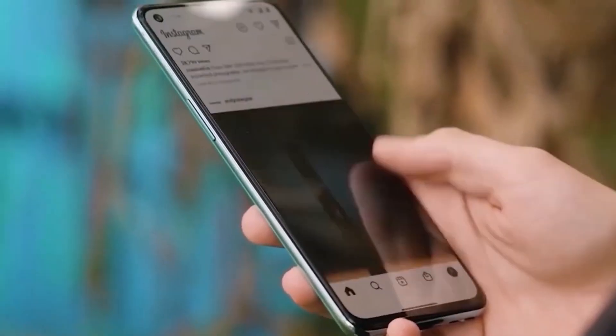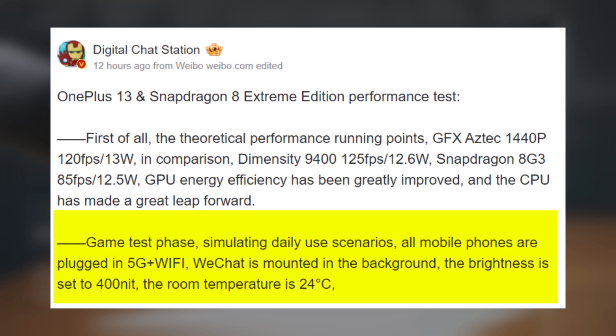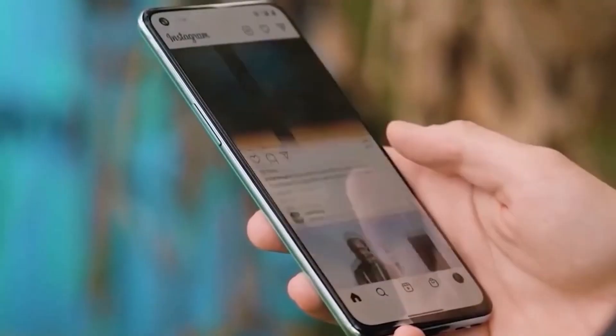All these tests were conducted in real-world conditions: with 5G and Wi-Fi enabled, WeChat running in the background, display brightness set to 400 nits, and at a room temperature of 75.2 degrees Fahrenheit, or 24 degrees Celsius.